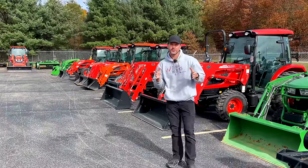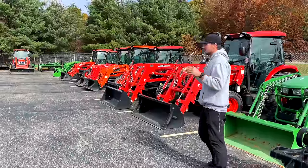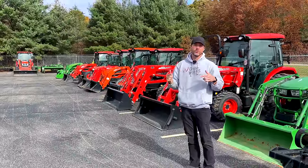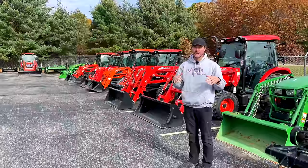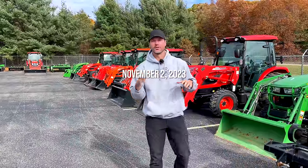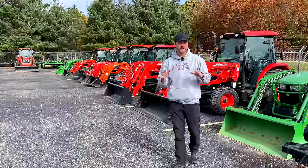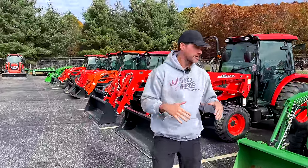How we doing folks? Going to do a little tractor walk-around, show you what we have in stock right now. Some of these tractors are sold but we're going to go really quick through all this stuff, give you an idea of what's in stock as of November 2nd, 2023. If you're watching in the future, it's more than likely changed, but this gives you an idea of the kind of equipment we're carrying.